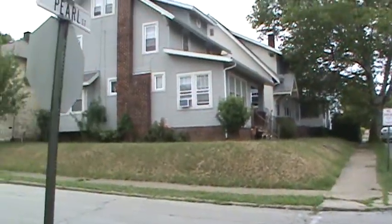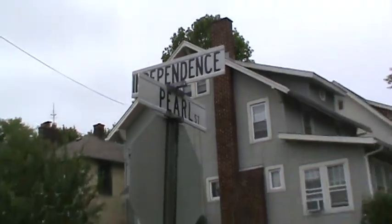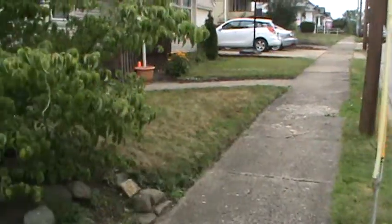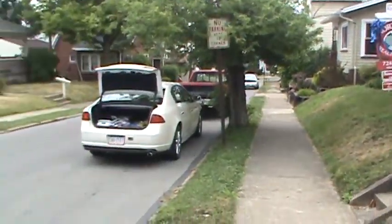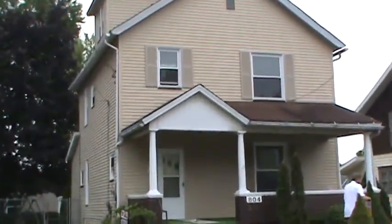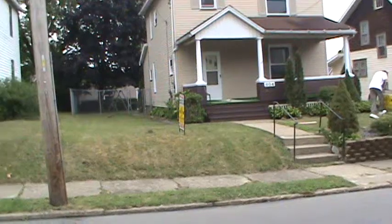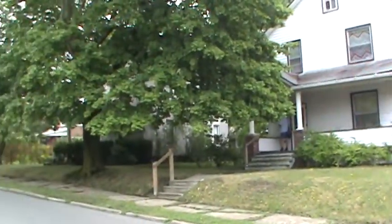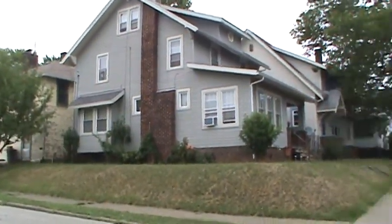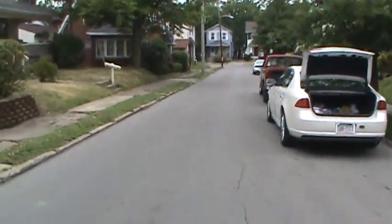Here we are at the corner of Independence and Pearl Street in Sharon, Pennsylvania. As you can see, we're standing here on a very nice summer day in July, and I'm panning around slowly so you can get a good look at the neighborhood. This is the property we're going to show you today — it's 804 Pearl Street, Sharon, Pennsylvania. You can see there are a lot of two-story colonial properties around here, most of them modernized with loads of updates. There are all public utilities here on this street.